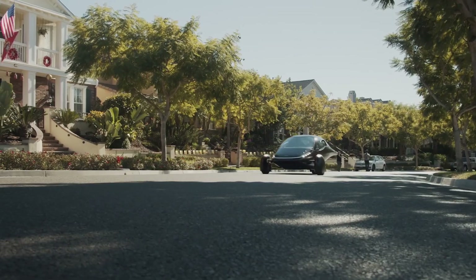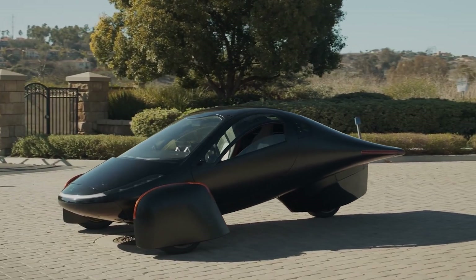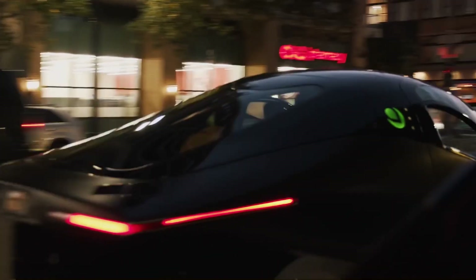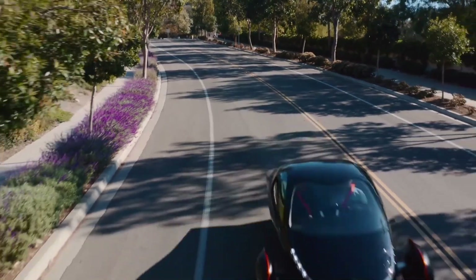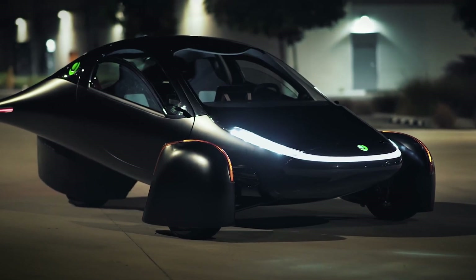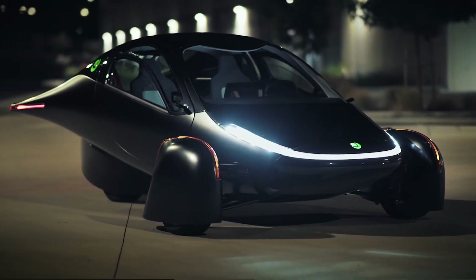Aptera just dropped an update and we're gonna dig in big time. So fire up some jalapeño poppers, grab a tall boy of San Pellegrino, and buckle up, because we're gonna get a little weird with this thing. Here's a little refresher for those who may not be on the constant and eternal search for the hottest EV news and best takes on the internet.